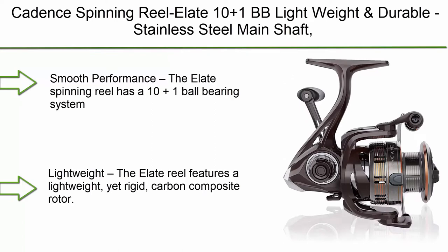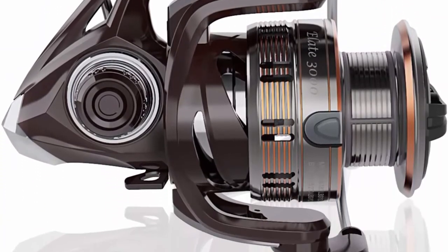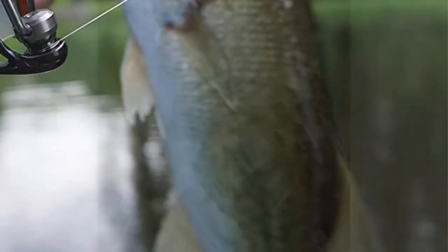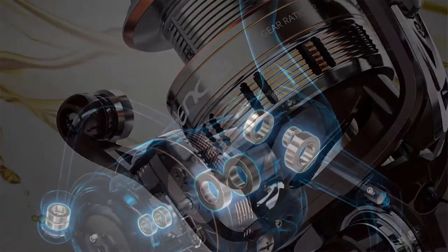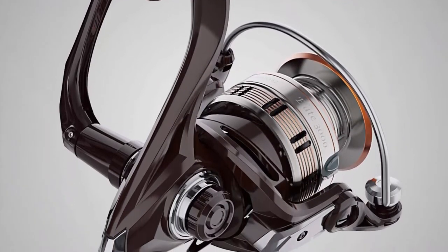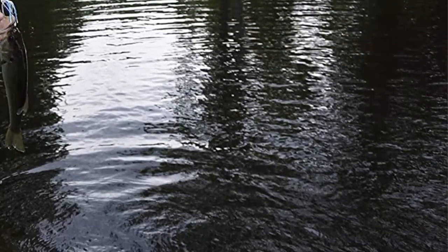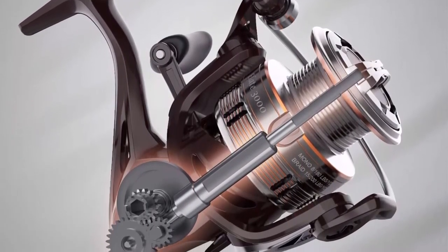Number 9: Cadence Spinning Reel Elate — 10+1 BB, lightweight, endurable stainless steel main shaft, die-cast handle and double anodized spool. Ultra smooth, powerful reel with graphite body and felt washer. The Elate Spinning Reel has a 10+1 ball bearing system that delivers maximum smoothness during retrieval. It features a lightweight yet rigid carbon composite rotor. Weight is further reduced by the aluminum braid-ready spool, which lets you tie braid directly to the spool with no backing. The stainless steel main shaft provides enduring, corrosion-resistant performance, and the die-cast aluminum handle adds strength for a reliable fishing experience.